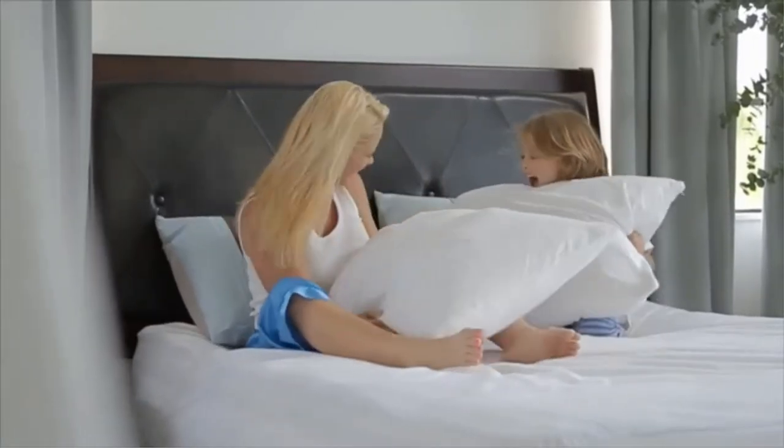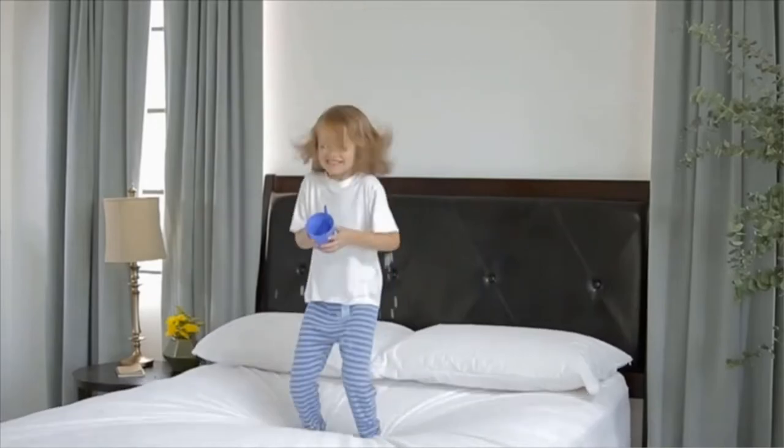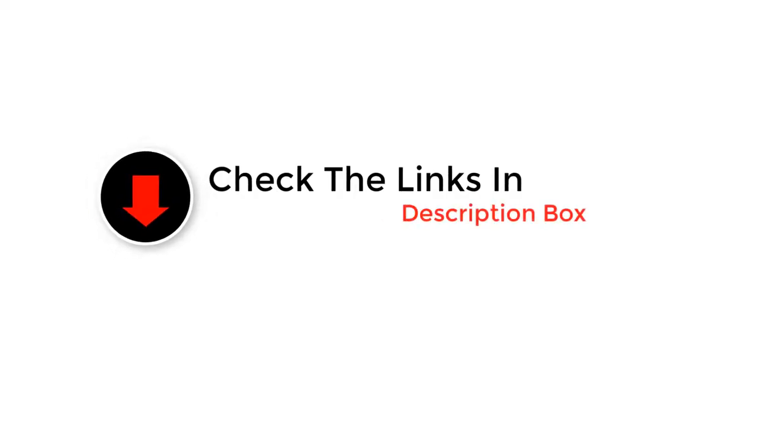Mattress pads can also add a layer of protection for your mattress because they lie on top of the mattress and beneath your sheets, but they won't be waterproof like a plastic mattress protector. Make sure that a mattress pad is really what you're after before you start shopping, then use this list of best mattress pads to zero in on some quality options.